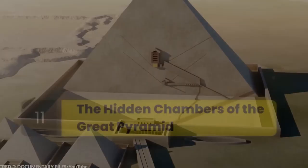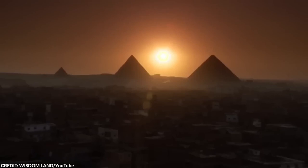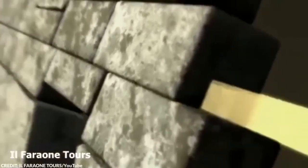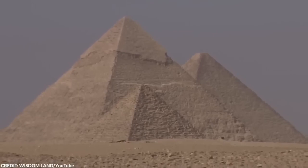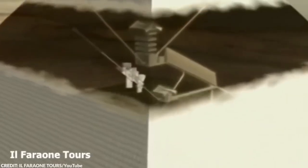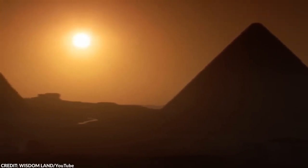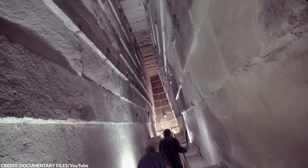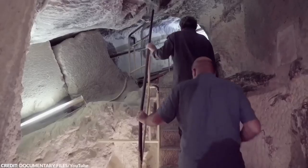Number 11: The Hidden Chambers of the Great Pyramid. The Great Pyramid, standing tall for over 4,500 years, is no stranger to mysteries. Constructed around 2560 BC under the reign of Pharaoh Khufu, it's captivated the imagination of many with its intricate design and the unknowns lurking within its massive stone blocks. Fast forward to 2023, and researchers are still uncovering its secrets — this time revealing a secret corridor 30 feet long, right above the structure's main entrance. The newly discovered corridor was identified by an international team from Egypt, France, and Japan as part of the ScanPyramids project, using cutting-edge non-invasive techniques like infrared thermography and cosmic ray imaging since 2015. Their efforts revealed this corridor and hinted at the potential for even more hidden spaces, though its purpose remains unknown.